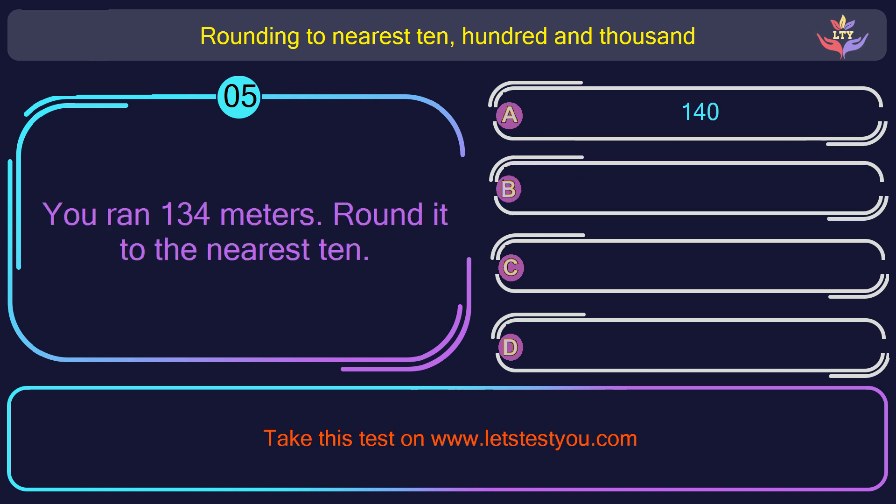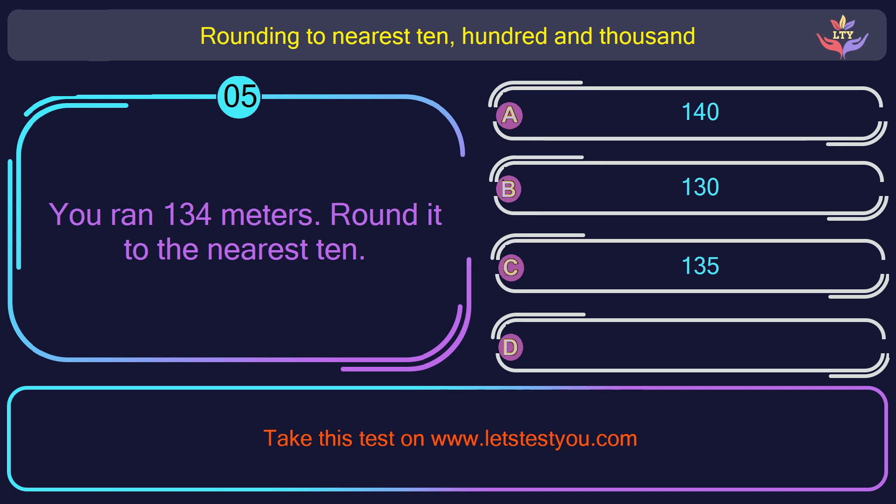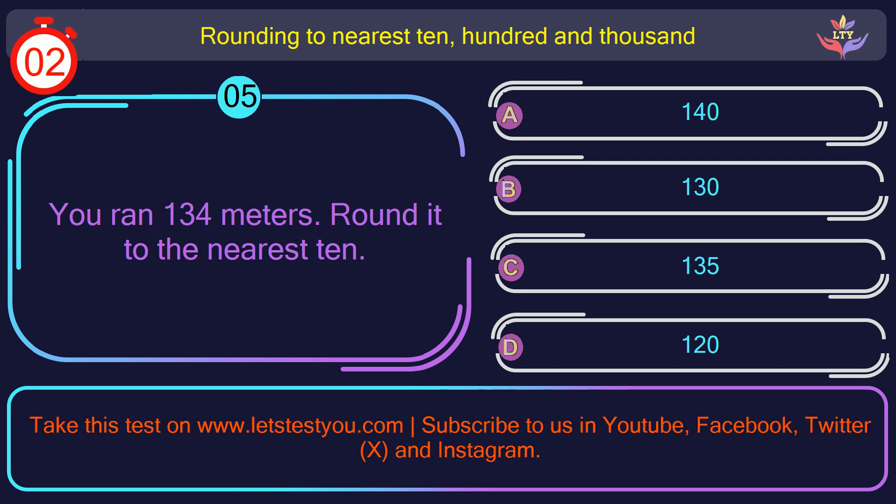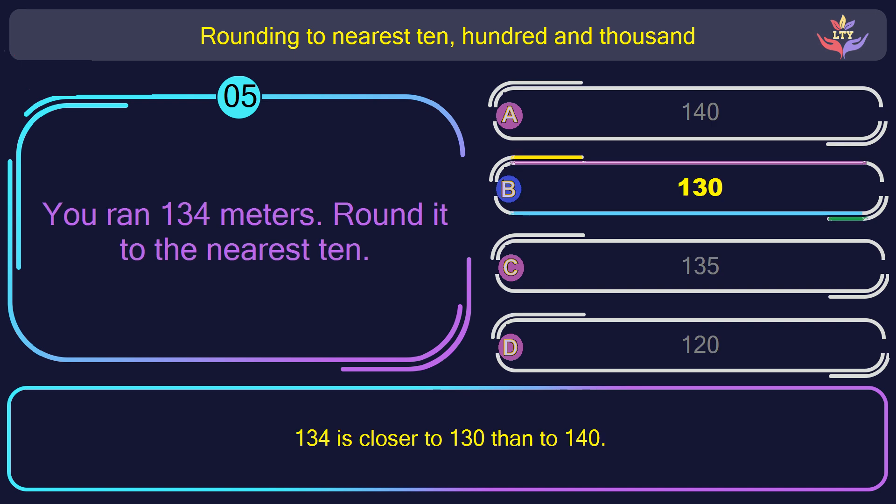Question number 5. You ran 134 meters. Round it to the nearest 10. The correct answer is option B: 130. 134 is closer to 130 than to 140.